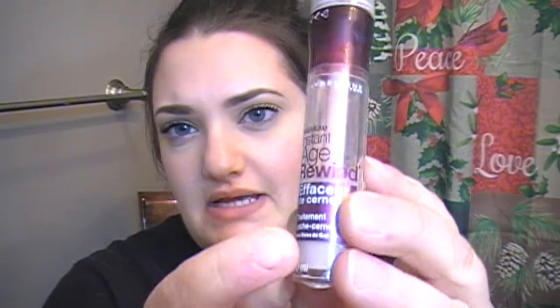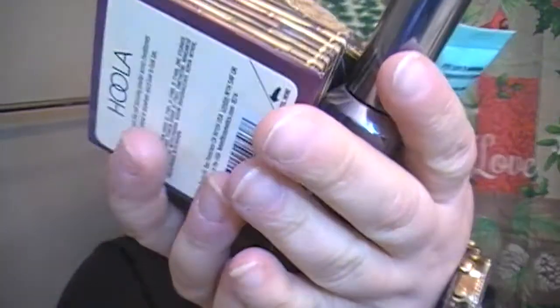Under a concealer, this is the Maybelline Instant Age Rewind Brightening Dark Circle Eraser. It's got this little weird spongy thing on top - I'm not a huge fan of the spongy thing but I go along with it because the formula is just so nice. Basically what I do is put a more full-pigment concealer on first, then do the triangle shape with this and blend it in with my beauty blender, and I just look awake all day.